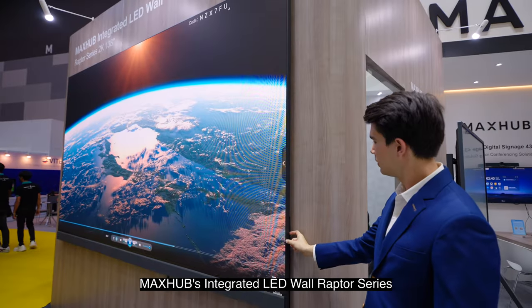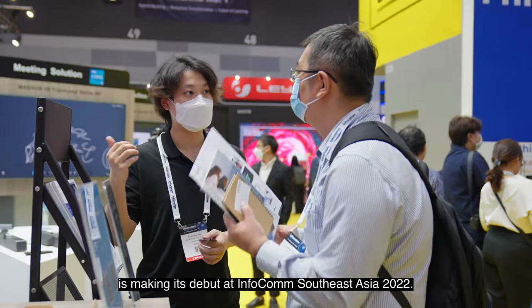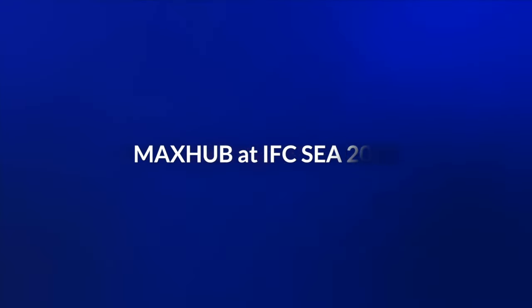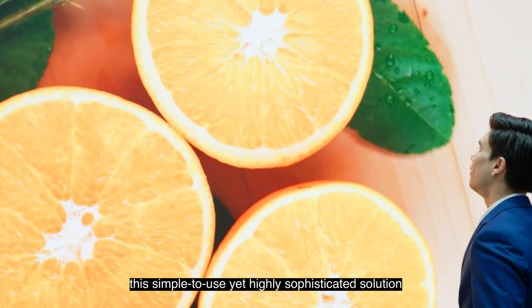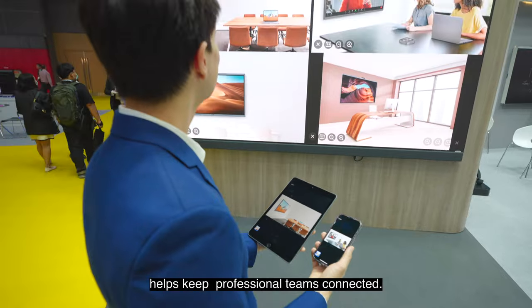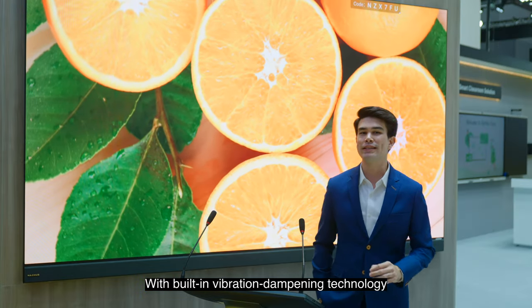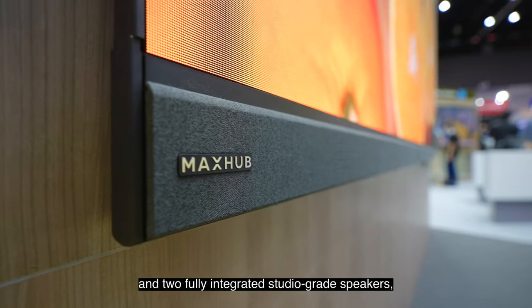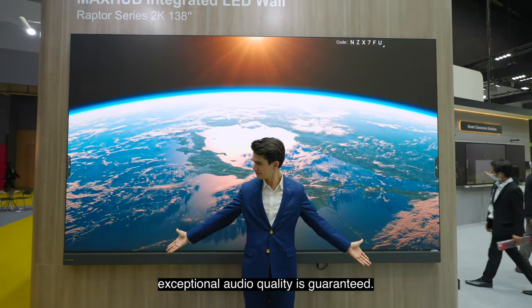MaxHub's integrated LED wall Raptor series is making its debut at Infocom Southeast Asia 2022. A groundbreaking achievement in collaboration, this simple to use yet highly sophisticated solution helps keep professional teams connected. With built-in vibration dampening technology and two fully integrated studio-grade speakers, exceptional audio quality is guaranteed.